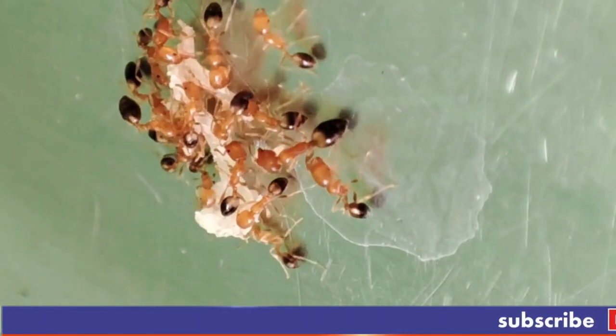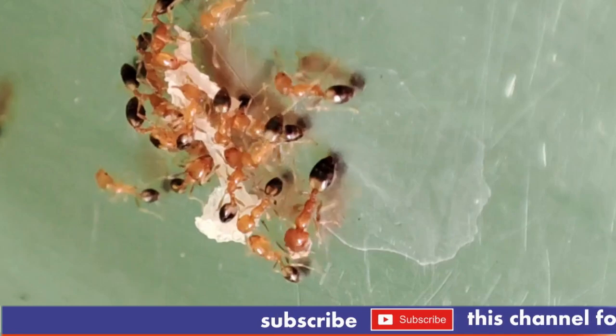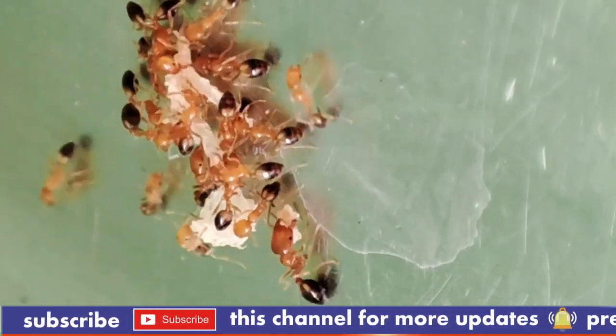The bullet ant, Periponera clavata, is known for its excruciating sting and its striking, robust appearance. Here's a closer look at this unique insect's characteristics.